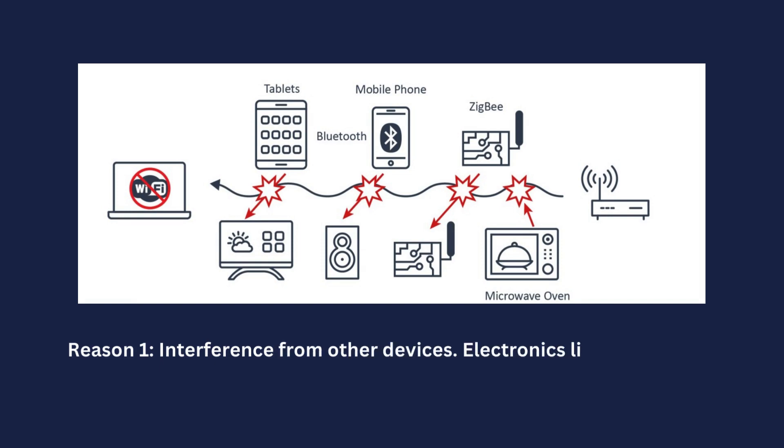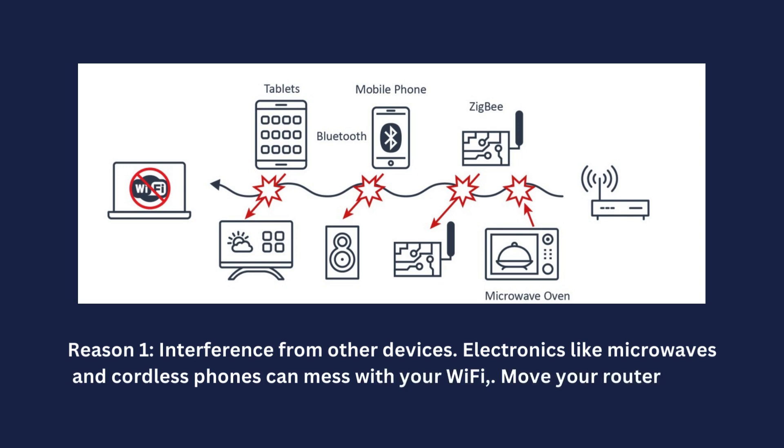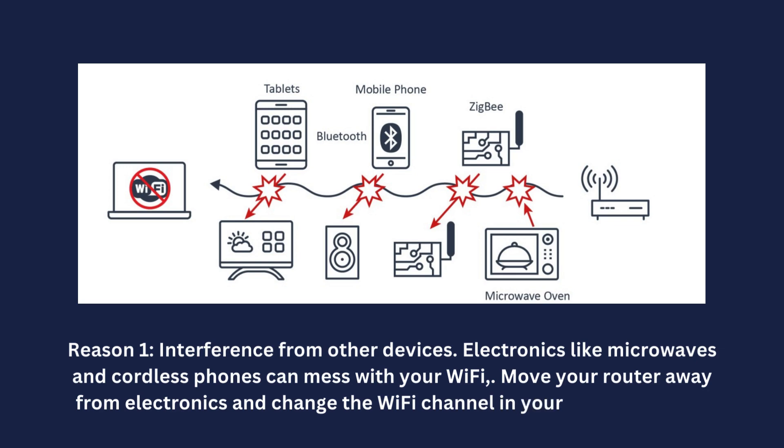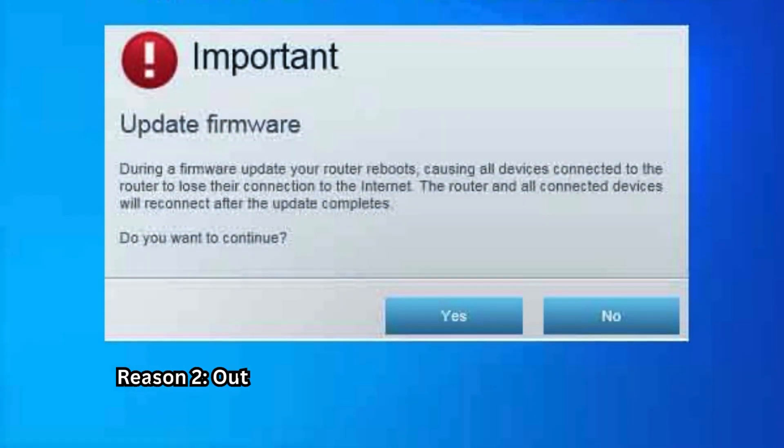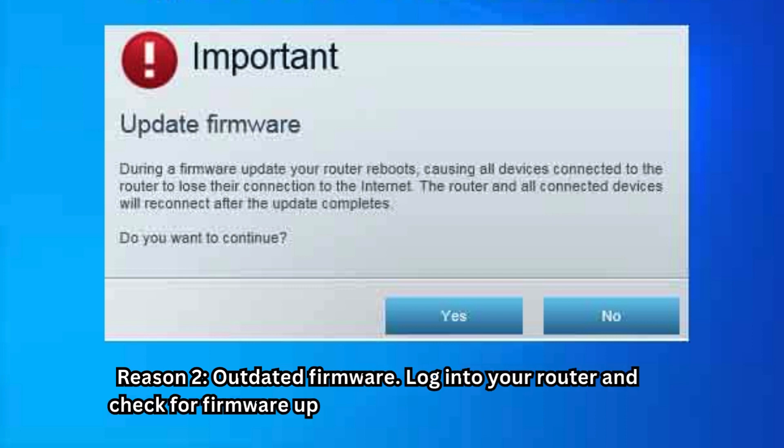Reason one: interference from other devices. Electronics like microwaves and cordless phones can mess with your Wi-Fi. Move your router away from electronics and change the Wi-Fi channel in your router settings. Reason two: outdated firmware. Log into your router and check for firmware updates to keep it running smoothly.